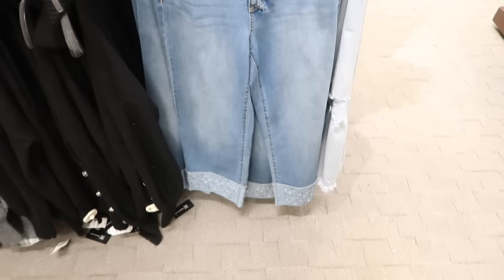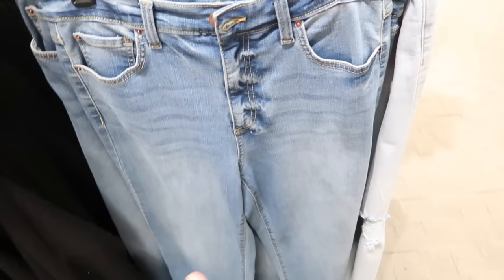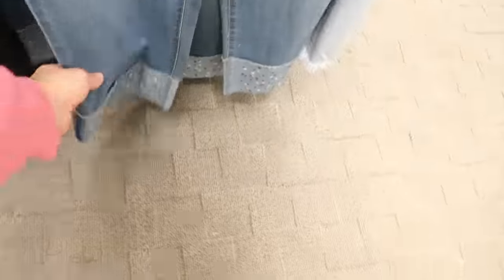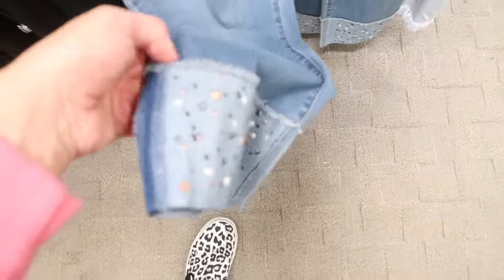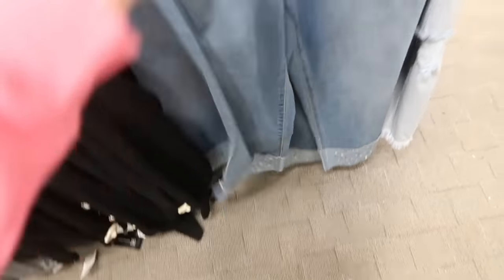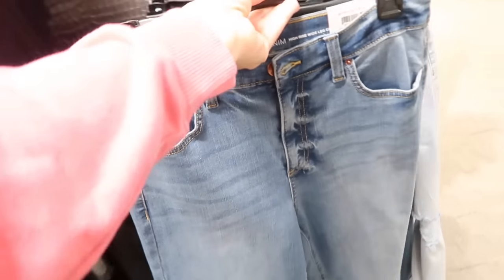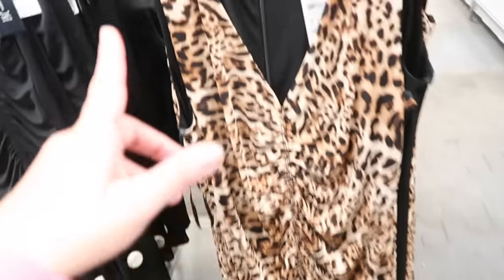New crop jeans from INC. This is a wide leg, looks like high-waisted, with some light whiskering through the thigh. At the bottom it's cuffed and sewn up with a little grommet detail. Same relaxed fit through the back. These are normally $79.50.